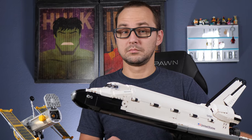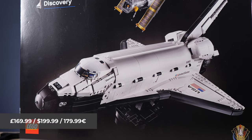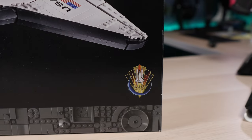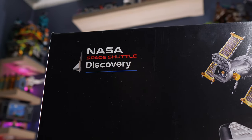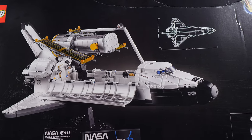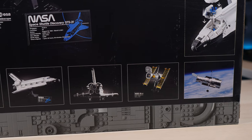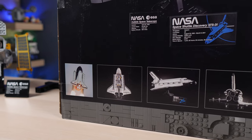2,354 pieces, and I think in this specific case the black Adult 18+ box looks really good because we do have the vastness of space behind the shuttle as a background. We also have the Space Shuttle Program logo in the corner and the NASA Space Shuttle Discovery logo in the upper corner. The back of the box shows one of the ways you can display the shuttle along with the Hubble Telescope, dimensions, features of the set, and some real-life shots of both the Hubble in space and Discovery right after launch.